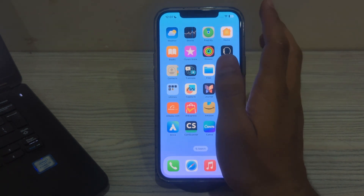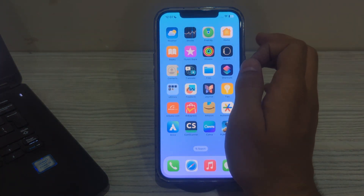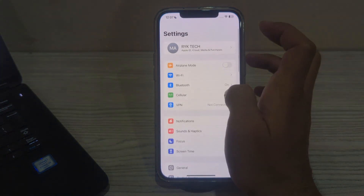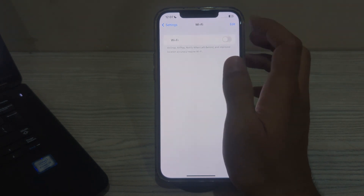The next thing you have to do is simply toggle the wifi off and on. Sometimes simply turning wifi off and then back on can resolve connectivity issues. To do this, open the Settings app, then tap on WiFi, disable it, wait for a few seconds, and then enable it back.